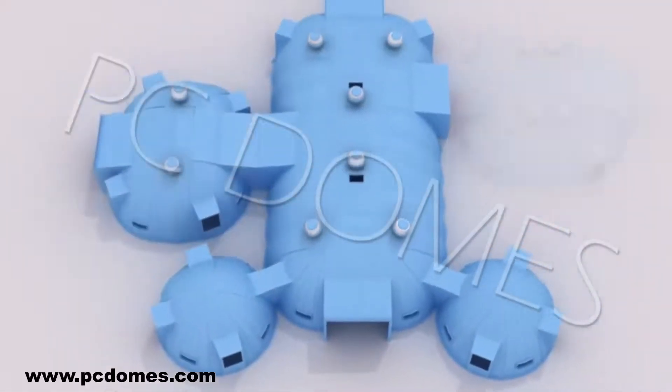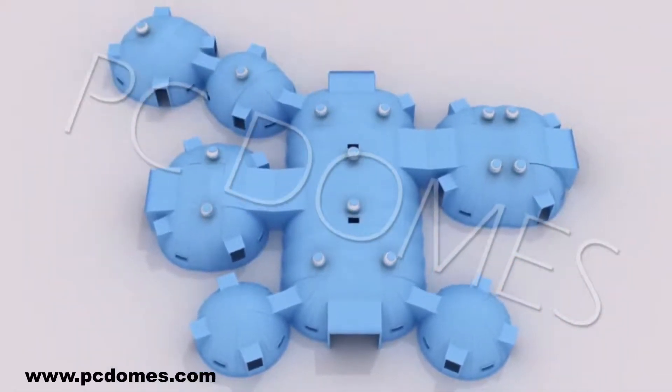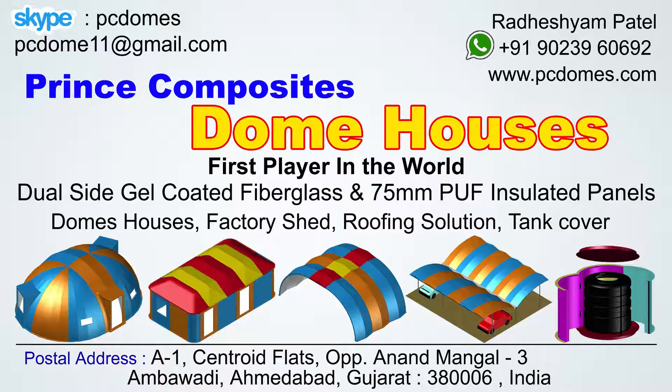The modular structures are supplied ready to install. These structures are highly durable, portable, leak-proof, weather resistant, and easy to erect, available in different colors. We can always customize these structures to suit the specific requirements of our clients.